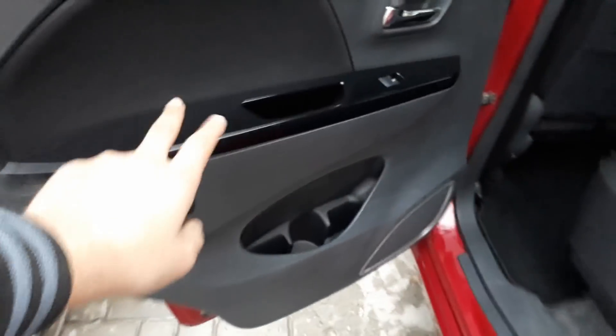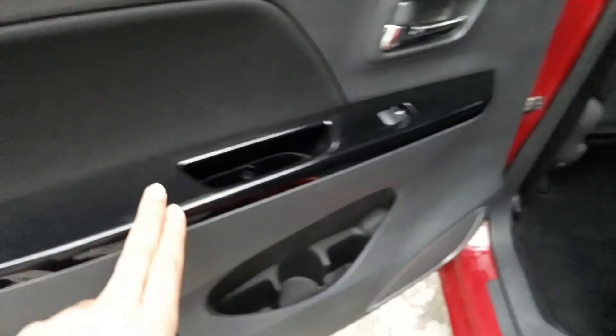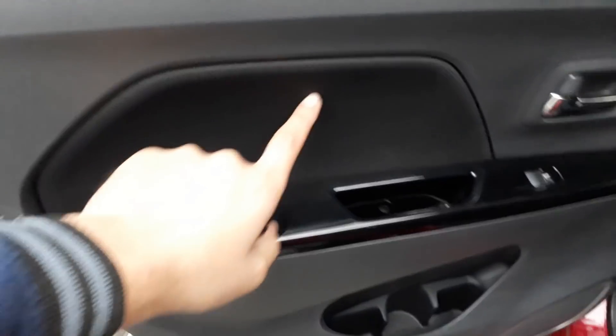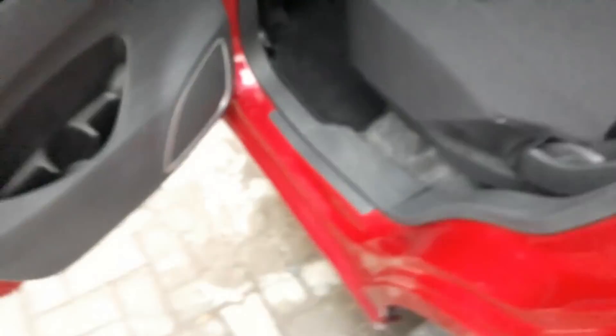Inside the rear door we have glossy panels with hard plastic. There are door handles with chrome finish, a bottom storage space, and a speaker. The seats are fabric seats.